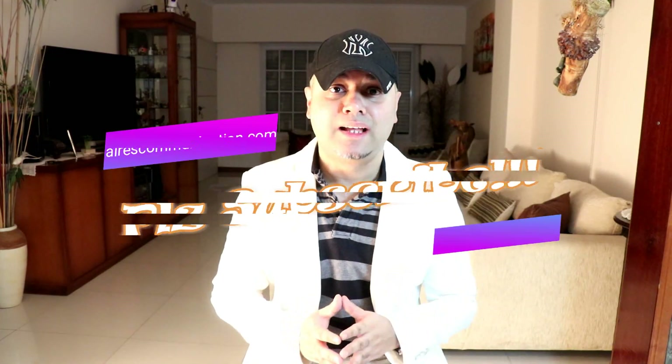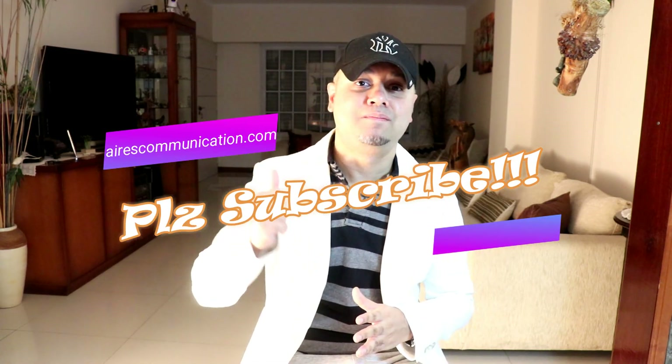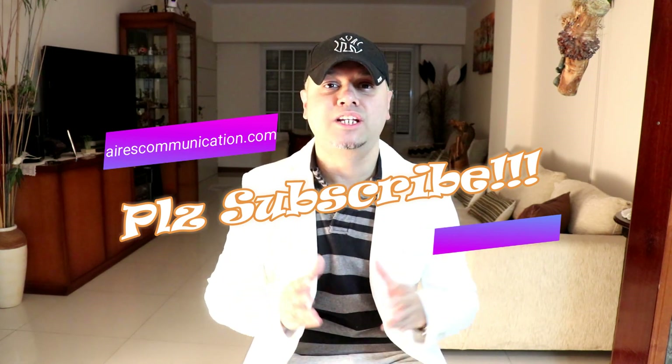If you like this video, please subscribe to my channel and give it a thumbs up. For more information, visit Ask Communication at www.askcommunication.com.